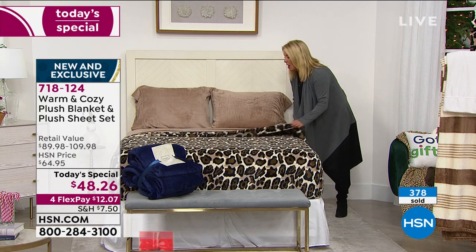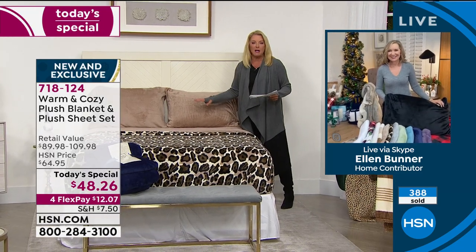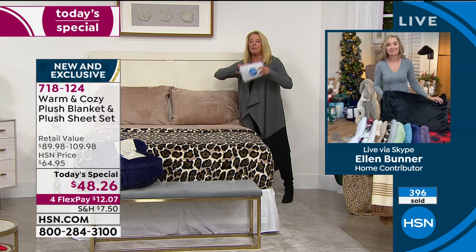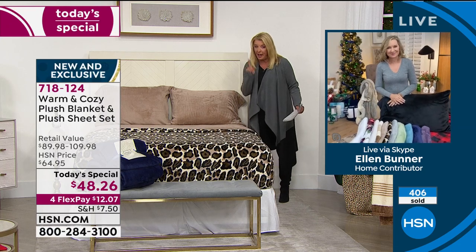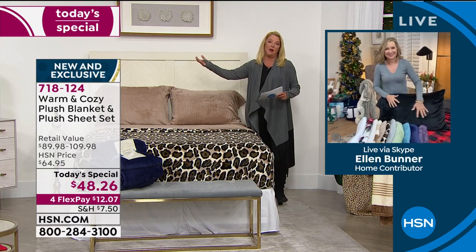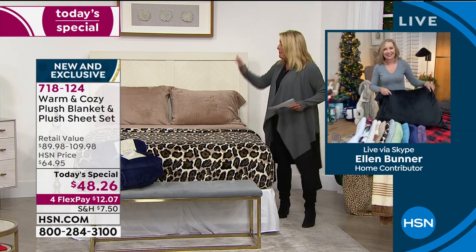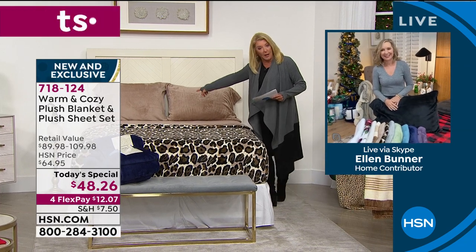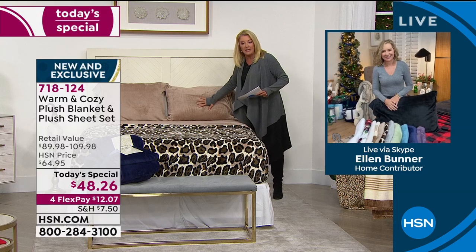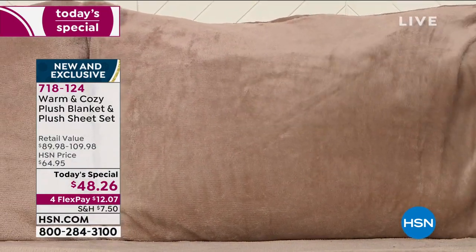About three weeks ago, we launched just the plush sheets - that's what you're getting right here. We had them on in one airing for just the sheets alone at $39.95. These went crazy, completely blew out. They've become a customer pick within three weeks. Now we've added the blanket - that's a really big upgrade - but we didn't do our full blanket price. It's about $8 more, which is crazy that you're getting this kind of quality for just a couple dollars more. Read the reviews on just the plush sheets and you'll discover just how much our customers love this.